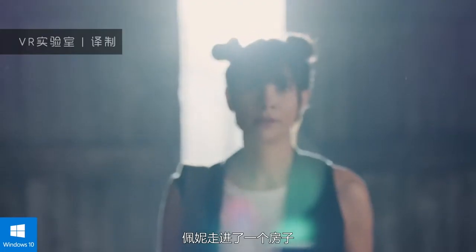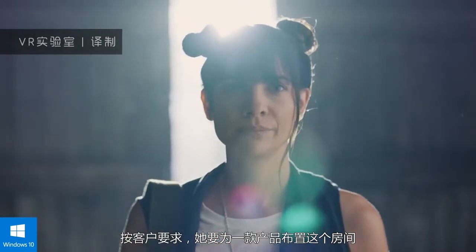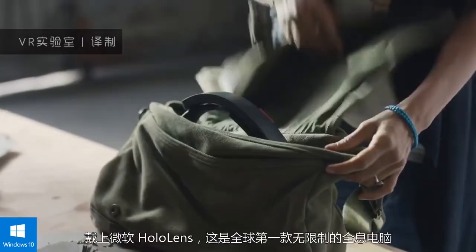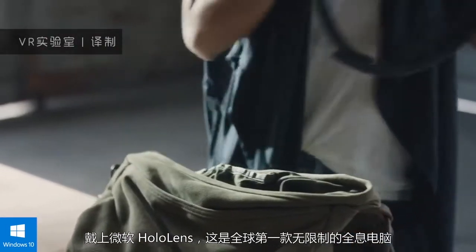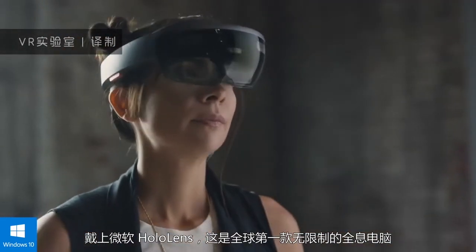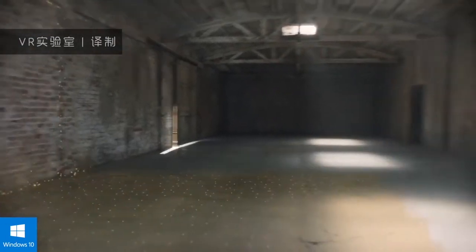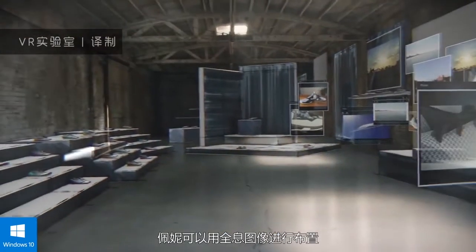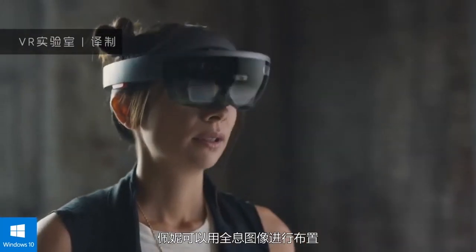Penny walks in on location. She has to set up the space for a product unveil for a group of clients. Enter Microsoft HoloLens, the world's first untethered holographic computer. The device maps the room in order to construct a digital map of the space, allowing Penny to fill the room with holograms.